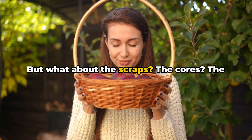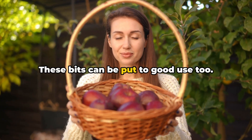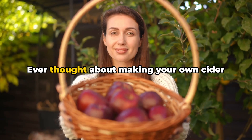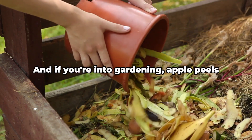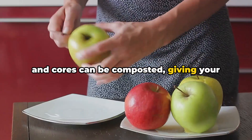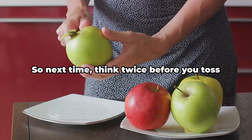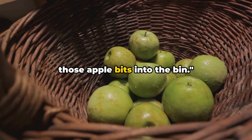But what about the scraps? The cores, the peels — don't be so quick to throw them away. These bits can be put to good use too. Ever thought about making your own cider vinegar? Those apple scraps can be your secret ingredient. And if you're into gardening, apple peels and cores can be composted, giving your plants a nutrient-rich treat. So next time, think twice before you toss those apple bits into the bin.